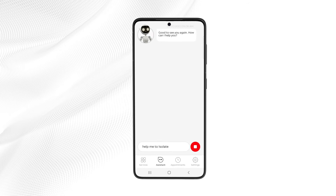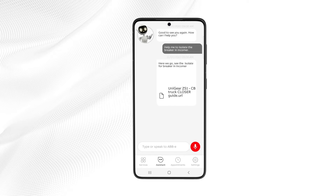Help me to isolate the breaker in Incomer. Here we go — see the isolate guide for the breaker in Incomer.